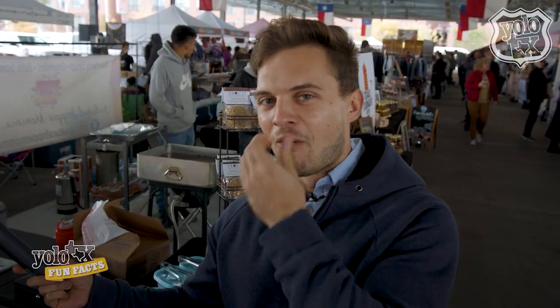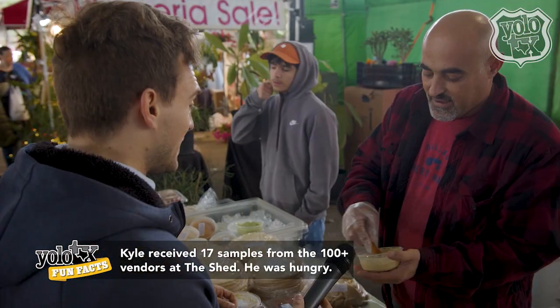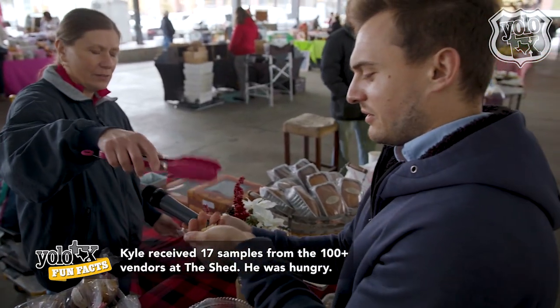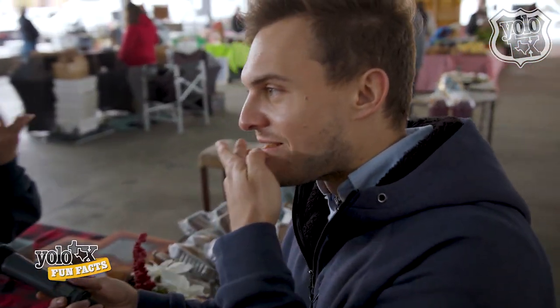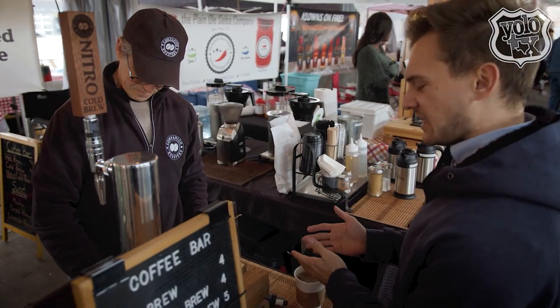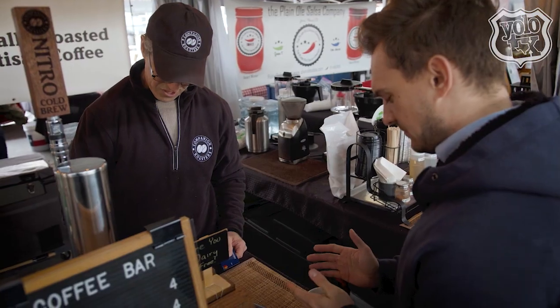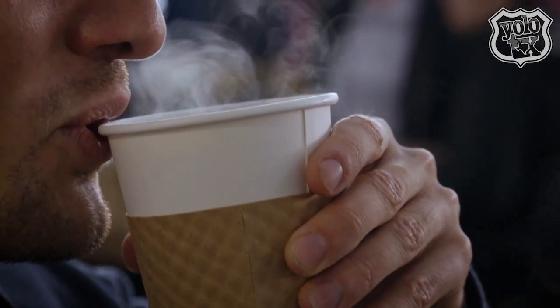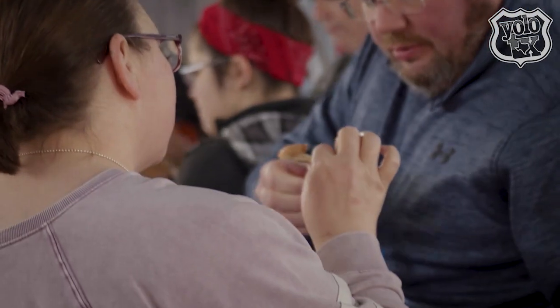Everything's gluten-free cookies, so they do not taste like it — that's the best part about it. After eating our way through the market and getting a much-needed cup of coffee — oh, this is what I need, this is it — we decided to take Savannah up on her recommendation and headed over to Dee's Sourdough.